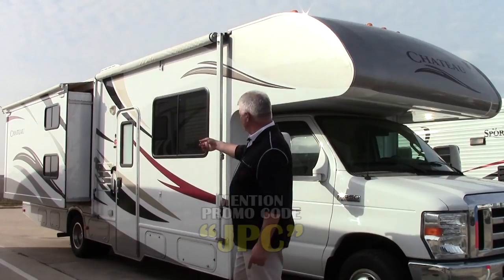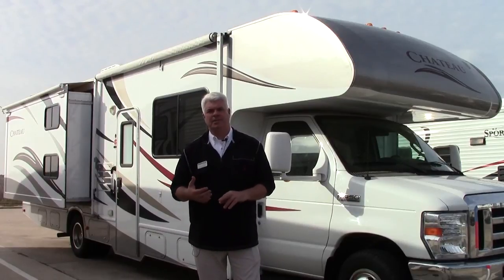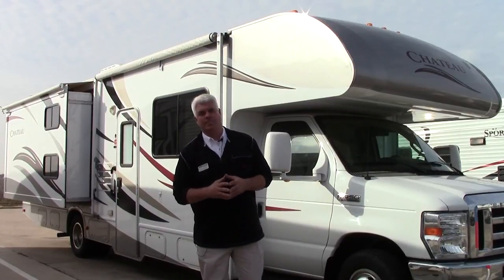You'll also notice that it has bunk beds. So this is great if you want to take the family and sleep six, seven people — this is a motorhome that you can accomplish that in.